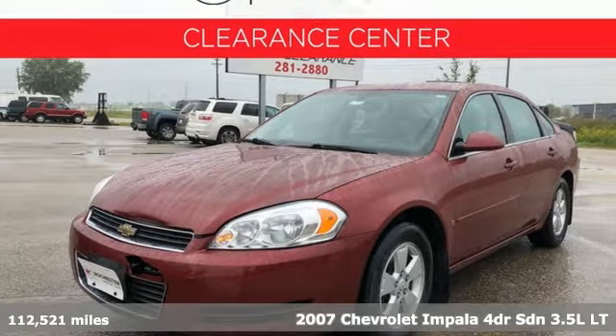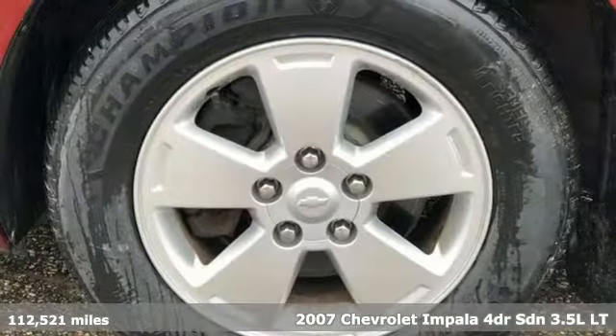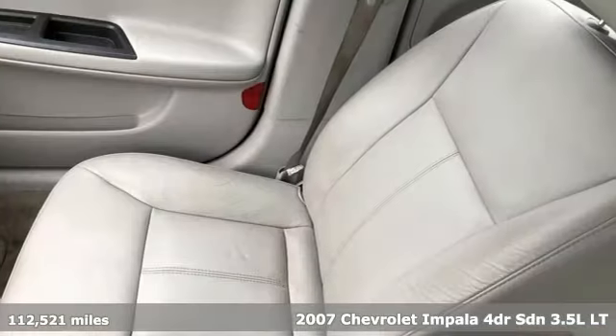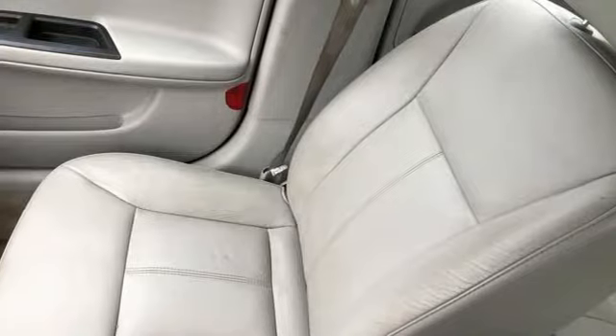Here's a 2007 Chevrolet Impala. Form and function come together in this Impala, creating an aerodynamic masterpiece. Simply put, it looks good.